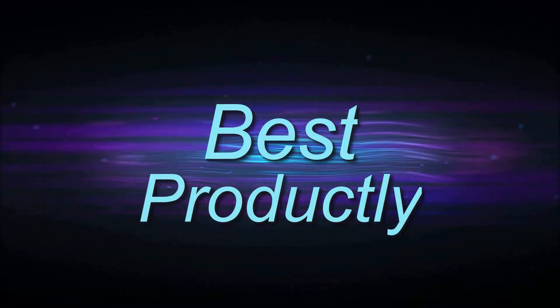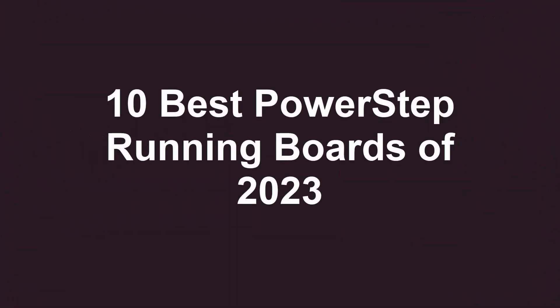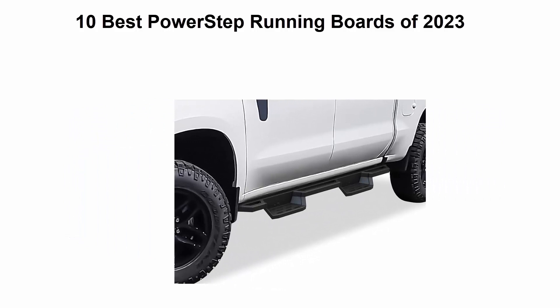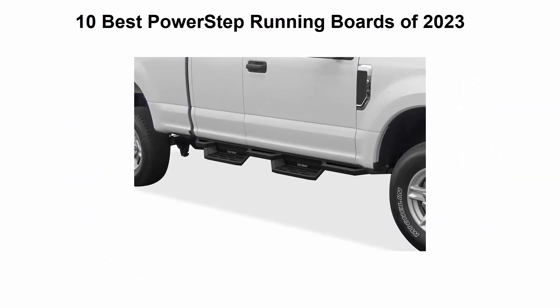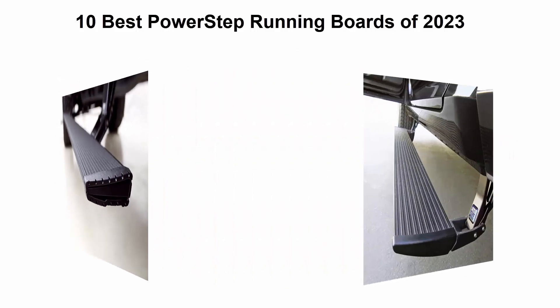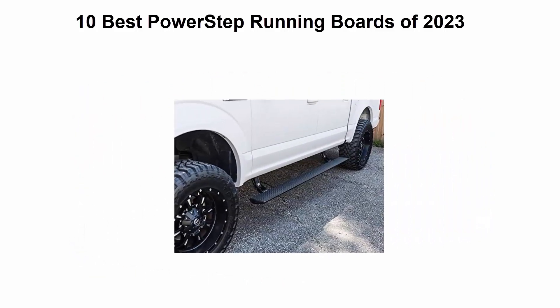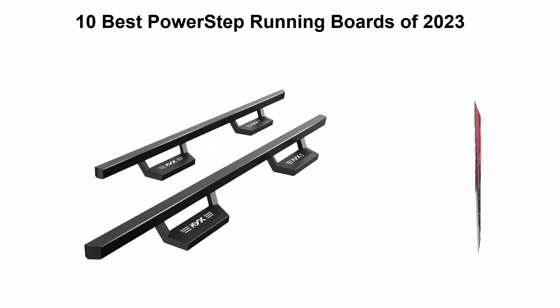Welcome to Best Productly. Today we're looking at the 10 best power step running boards of 2023. This list is based on personal opinion, evaluating them on price, quality, durability, and more. If you want to see their prices and find out more information about these power step running boards, you can check out the links in the description and comment section below.